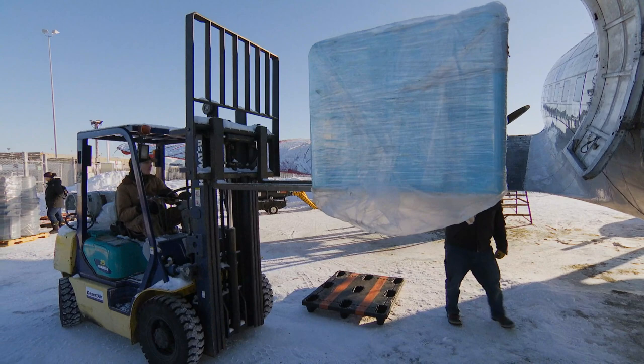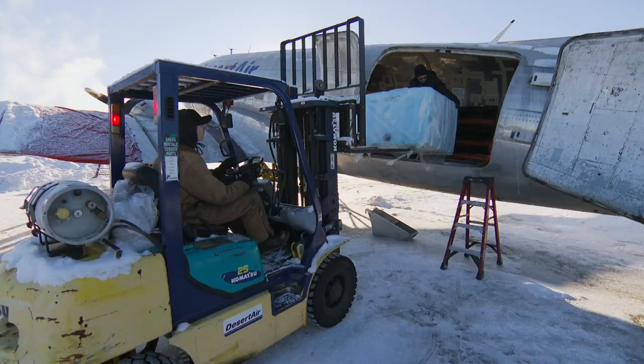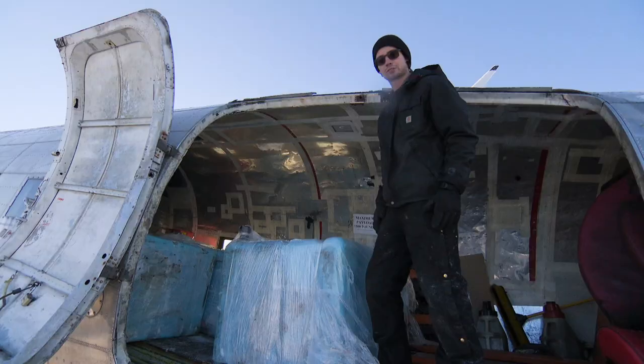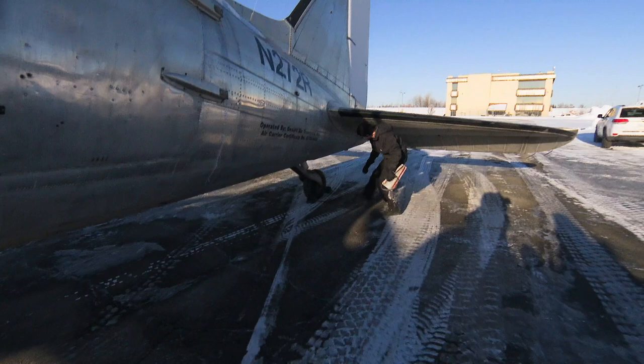These are the tanks that are used for water storage out in Tuluksak. They're just storage tanks, but they're just as important. They might have water out there, but if they don't have a way to clean it and store it, it doesn't do them any good. This is the last of the load, so hopefully we're going to get off the ground here soon.